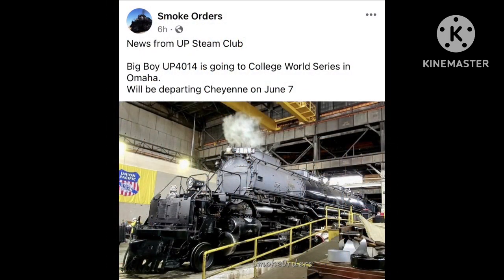Next up, we have an update from the Union Pacific steam crew in Cheyenne, Wyoming. On June 7th of 2023, Union Pacific Big Boy number 4014 will depart Cheyenne, Wyoming en route to Omaha, Nebraska for the College World Series. A link to the Union Pacific 4014 schedule will be in the description box below.